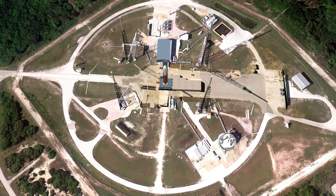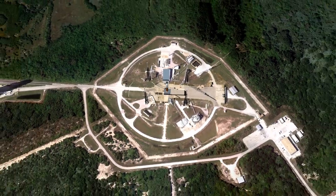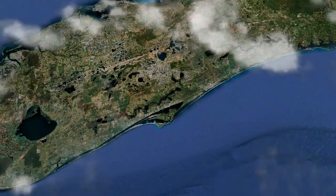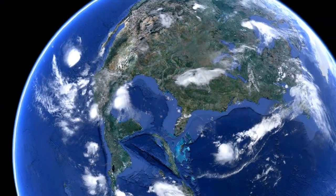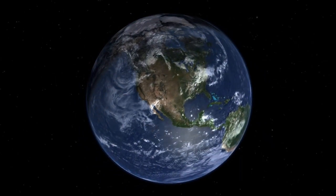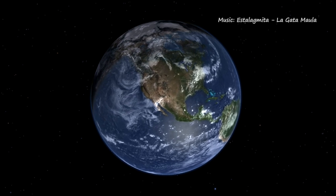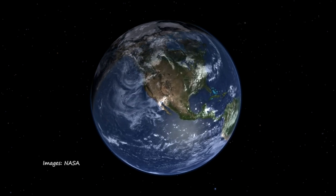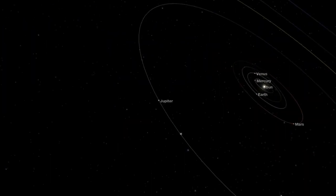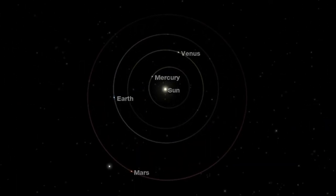Let's make a short trip to Mars and look where Curiosity is. Our journey begins at the Cape Canaveral Air Force Station on launch pad 41 and we zoom out. Now we look at our inner solar system and let Curiosity fly to Mars.